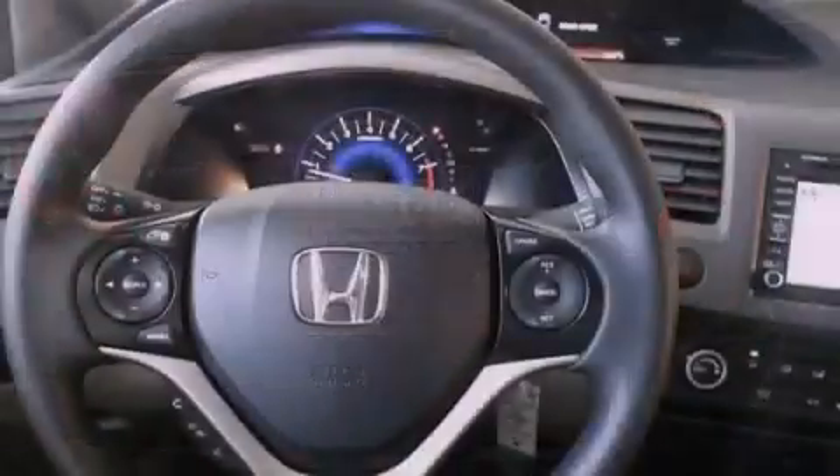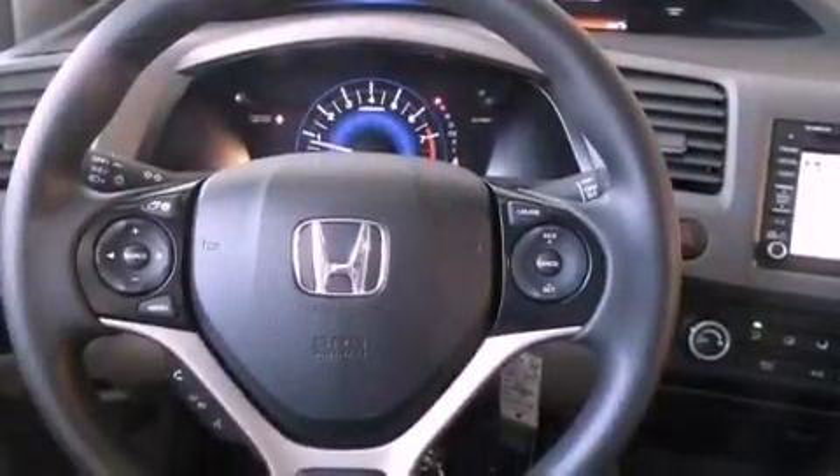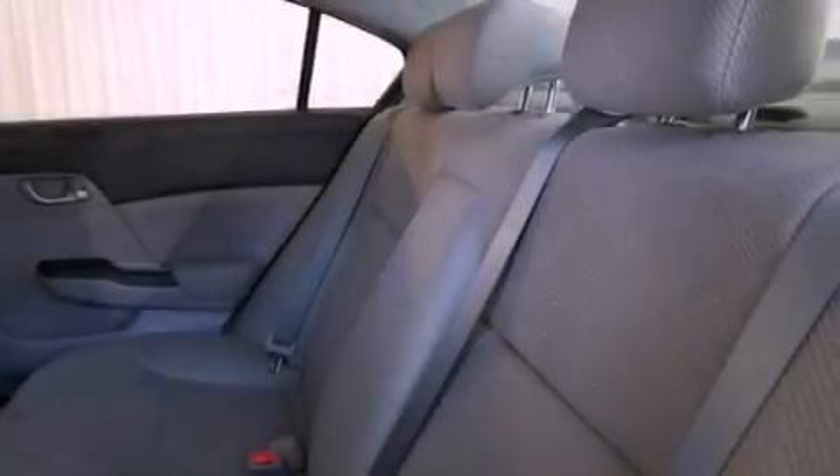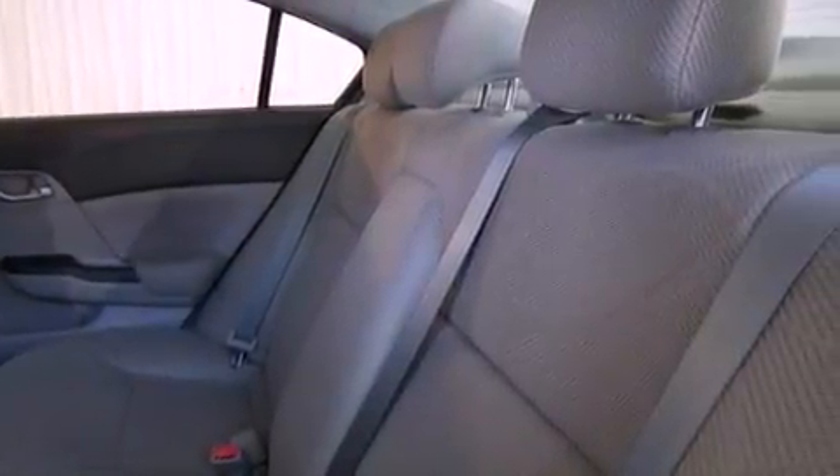A security system, traction control, an anti-lock braking system, side impact airbags, a rear window defroster, and a navigation system will help you get from point A to point B on time.